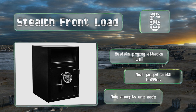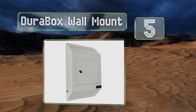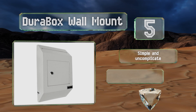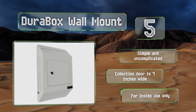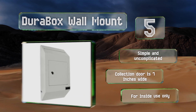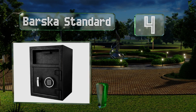Halfway up our list at number five, if you're running low on floor room, the Dura Box wall mount is a sturdy option that can be fixed to wood or concrete, and conveniently the hardware for either is included. Expect to need about 17 inches high and 10 inches wide for installation. It's simple and uncomplicated, and the collection door is seven inches wide, but note that it is for inside use only.